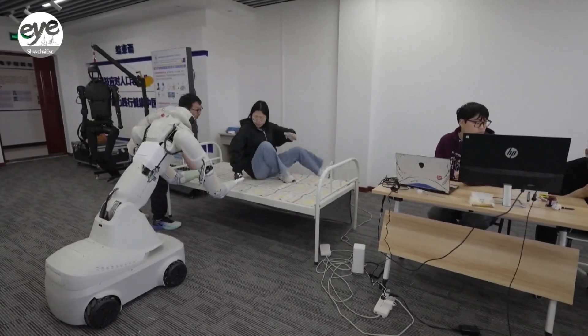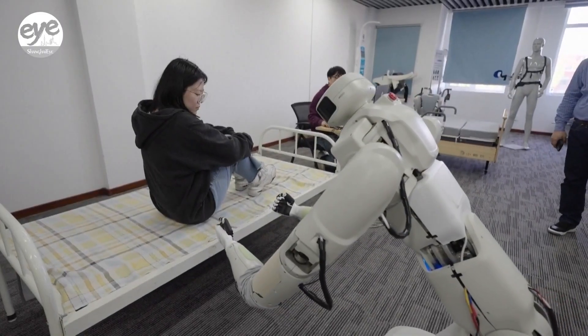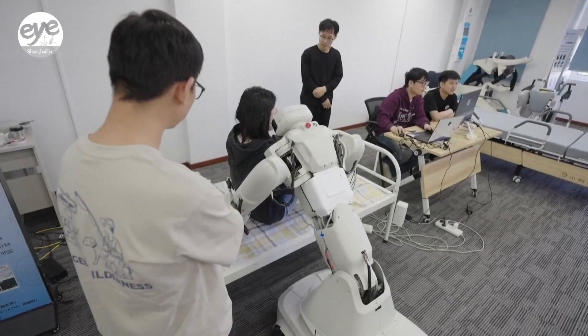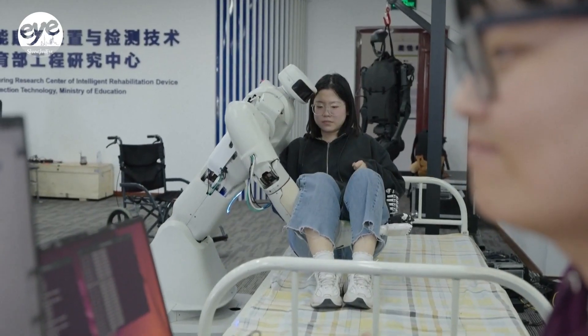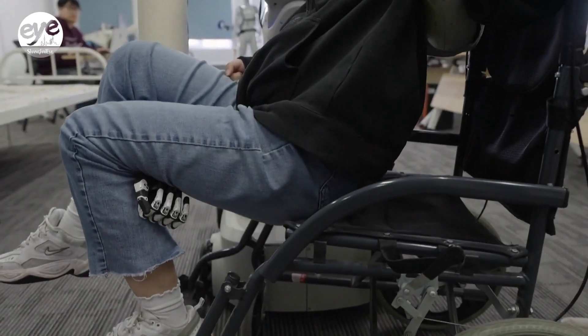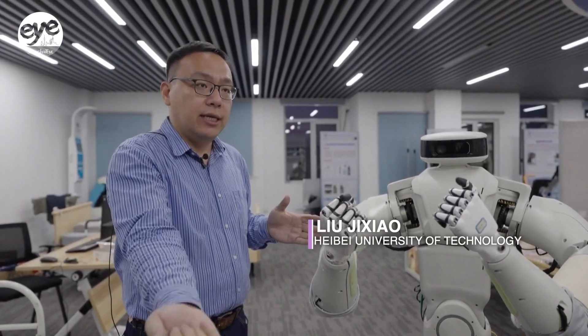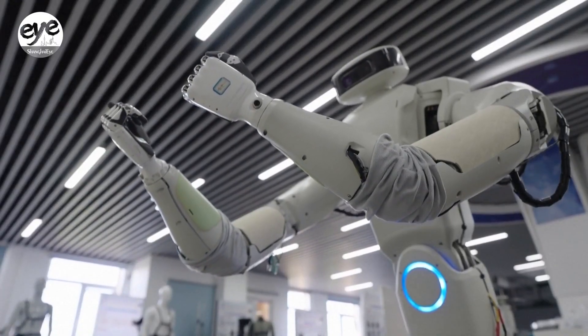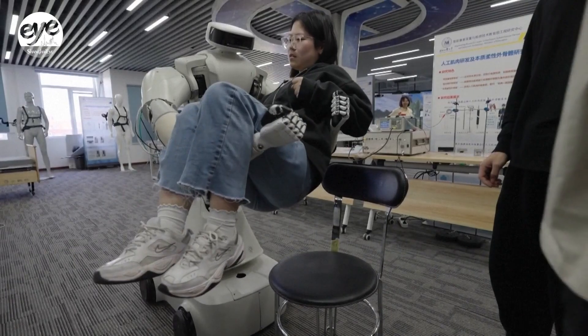In the elderly care sector, researchers from Hebei University of Technology have developed a robot that can stretch its arms out to securely lift someone from a bed. The two arms can carry a total load of 90 kilograms. Each joint of the robot can bend and rotate like a human being, achieving two degrees of freedom.